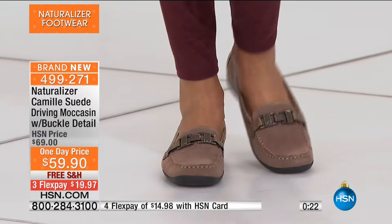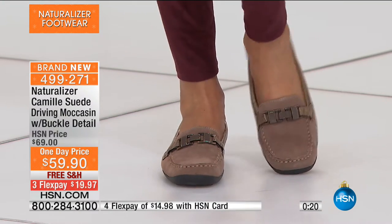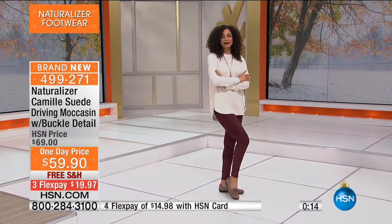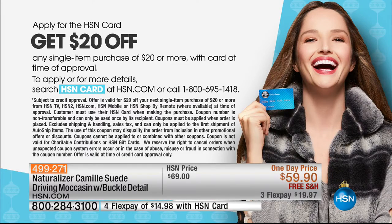If you get the HSN card and are approved, you can save $20 with your new card upon approval on your first purchase. Normally it's $10 on your first purchase, but now it's $20 because of the holiday. Also remember that if you're buying these for somebody you love, we have extended holiday returns — they have until the end of January. This is the longest return period we have all year, so now is the time to pick it up.